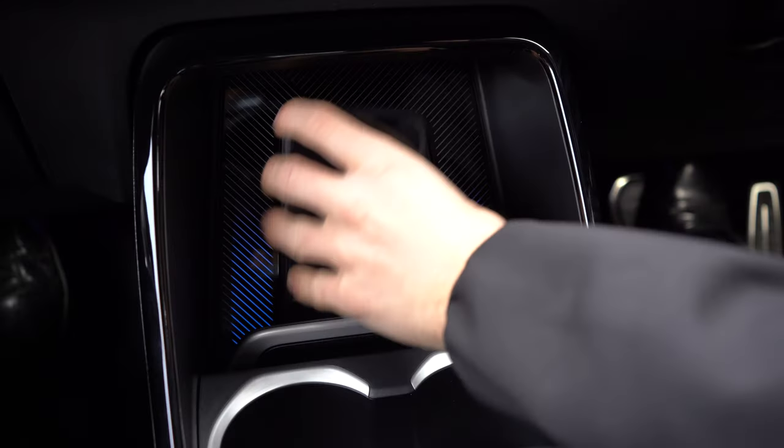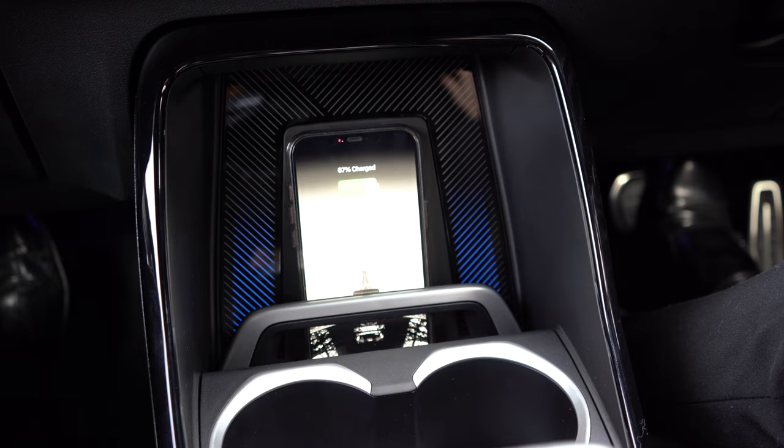With the optional wireless charging tray, you can charge your smartphone conveniently and without annoying cables.